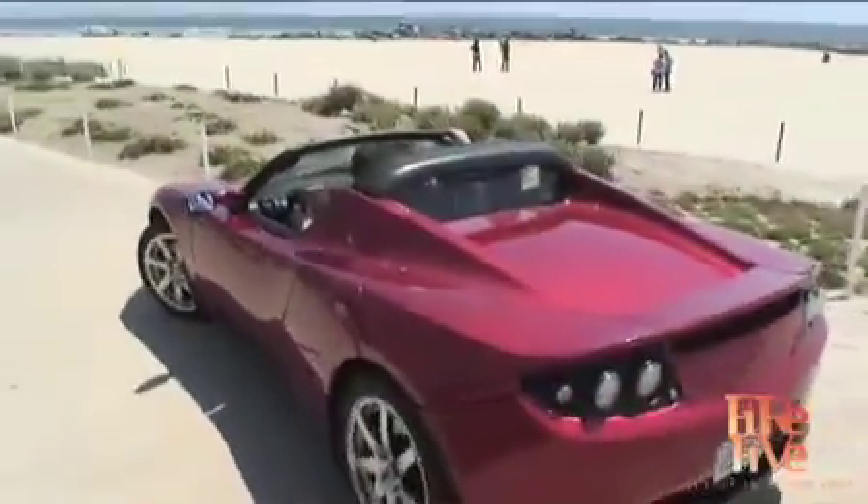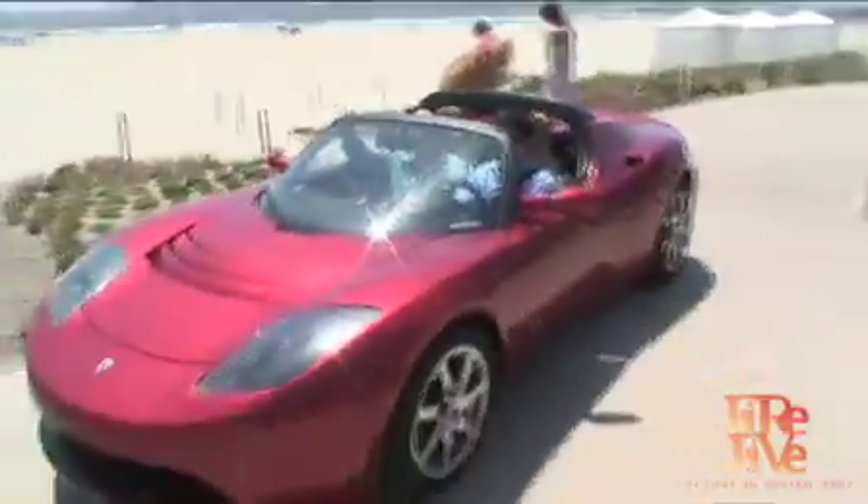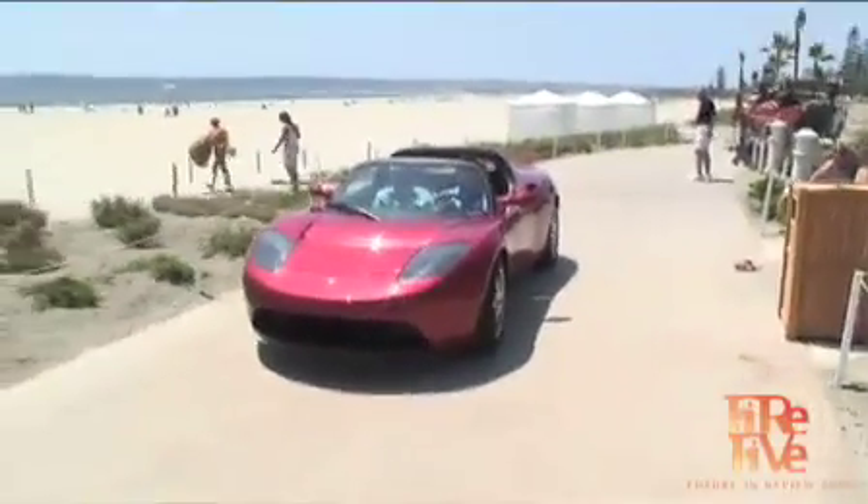So people can buy them now if they want to put an order in? Yes, vehicles are for sale. We've taken orders for over 400 cars and are continuing to take orders. If you placed a reservation today, you'd get a car in about June of 2008. Next year we'll produce about 800 — it's a low volume car. The price point is $92,000, but that is going to go up to $98,000 starting next month, so get in early.